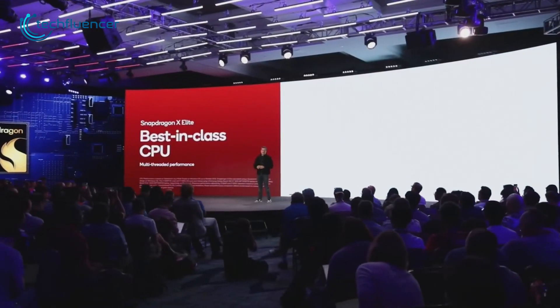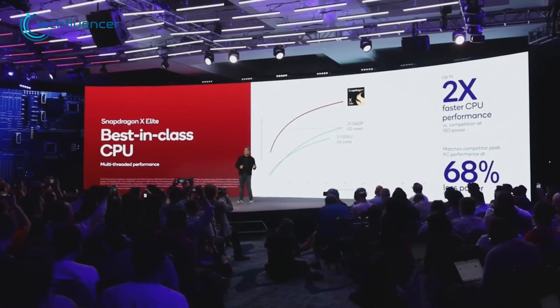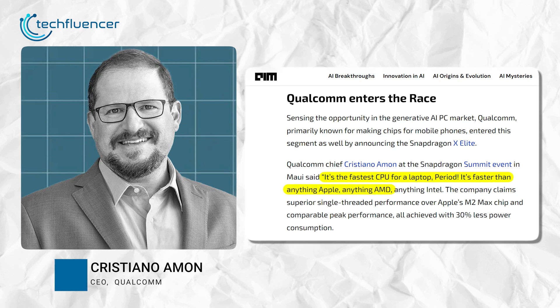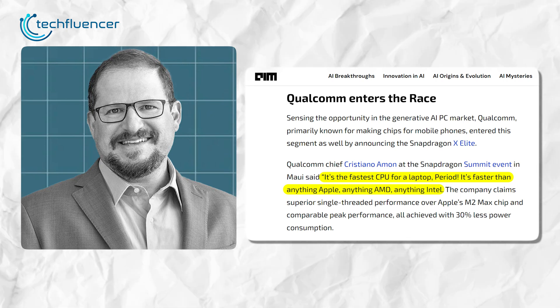They also claim the new silicon will be around 68% more energy-efficient than some of its direct competitors on the market. Qualcomm's CEO Cristiano Amon boldly declared, "It's the fastest CPU for a laptop, period." That's a direct challenge to Apple, AMD, and Intel.